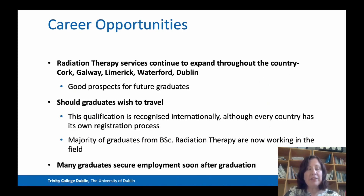The career opportunities for radiation therapists are very positive. If you want to stay within Ireland, we're expanding radiation services throughout the country, with locations in Cork, Galway, Limerick, Waterford and Dublin — so we have really good prospects for future graduates. If you wish to travel, this qualification is also recognised internationally, and we have graduates all over the world in Canada, Australia, New Zealand and the Middle East.